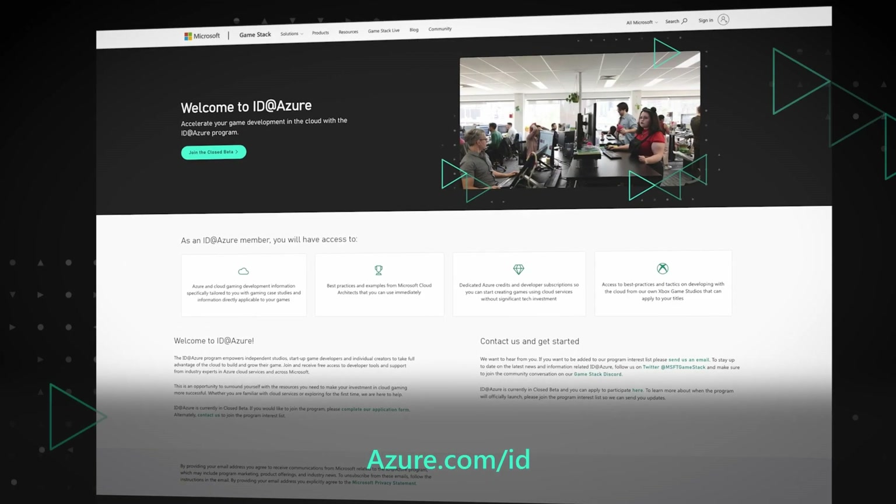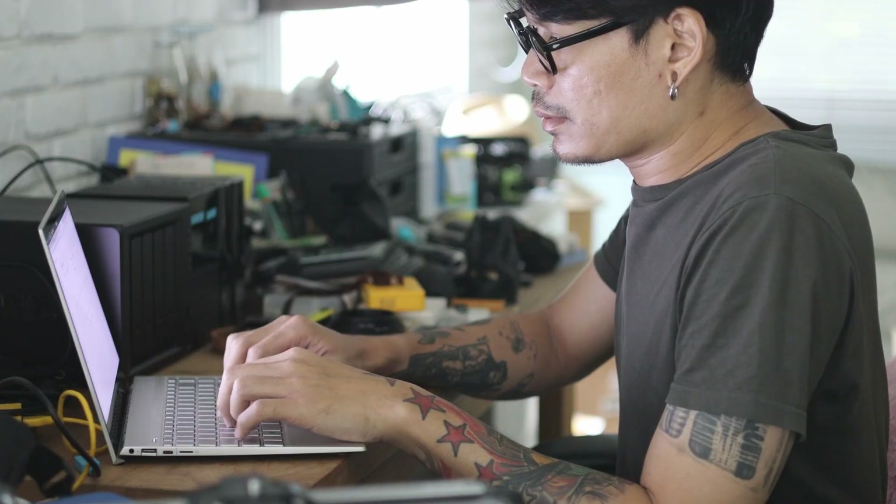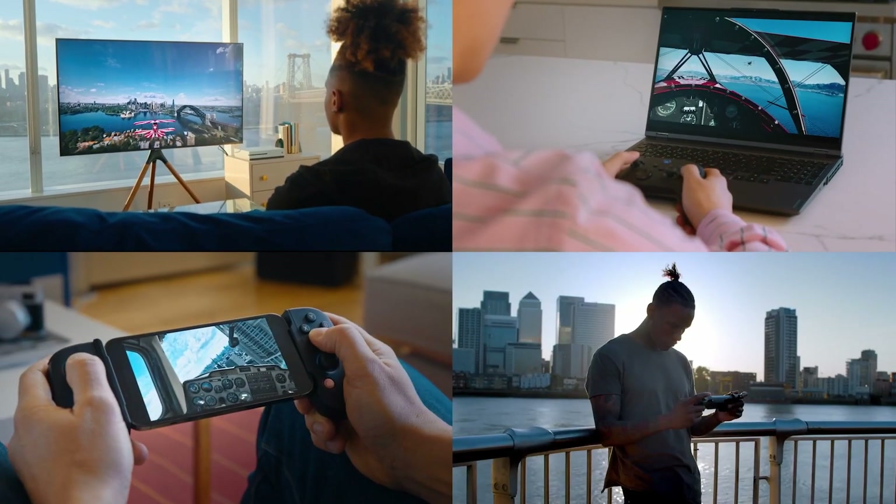A new program called ID at Azure gives access to all of Azure services, credits, learning and expertise, to take full advantage of cloud gaming services. We are committed to powering games and empowering you across any platform anywhere in the world.